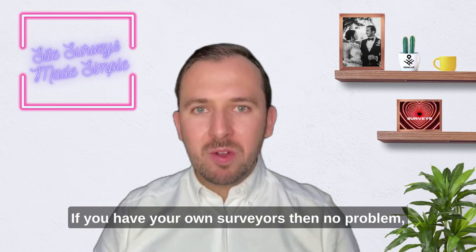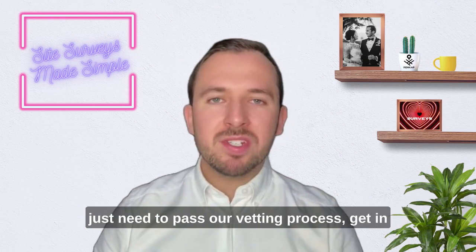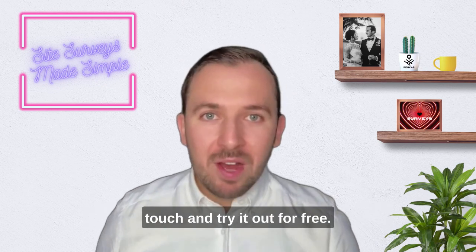If you have your own surveyors, then no problem — just add them to the platform and they will just need to pass our vetting process. Get in touch and try it out for free.